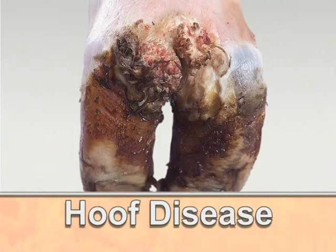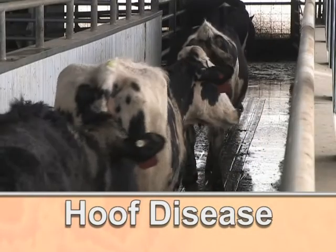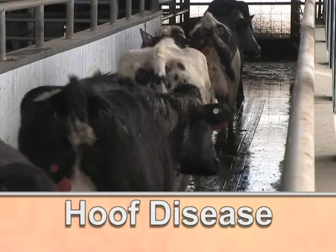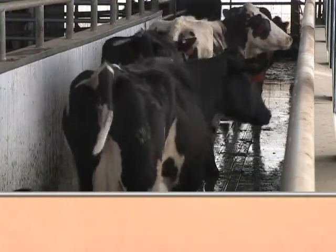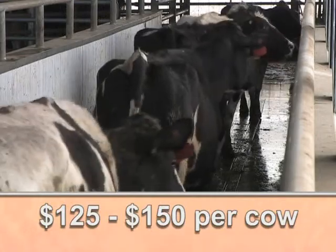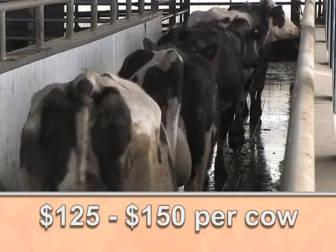Hoof disease. It not only attacks your cows, it cripples your bottom line. Losses caused by hoof disease exceed those caused by mastitis. Treatment alone can cost from $125 to $150 per cow. More than half the cost of lameness is involuntary culling, or death, and unrecoverable loss of expensive cows.